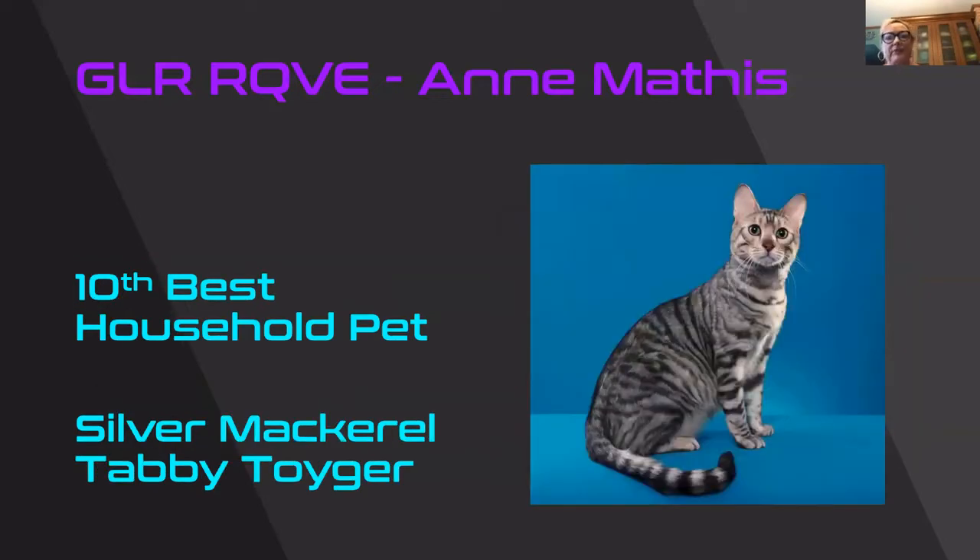I believe this said it was a Toyger, which I had never seen before as they're not shown in CFA. But what a cool looking cat. I love the stripes and the contrast of color in that silver and black. I love the eyes, a very nice little muzzle, and everything's in balance — the head, neck, and body all match. This is our silver mackerel tabby Toyger and he's 10th best household pet.